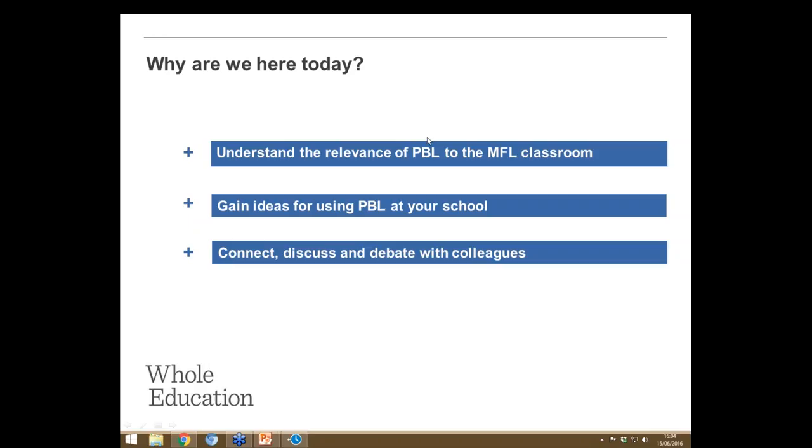I'm going to frame things slightly and then welcome Pamela from Homewood School, who's joined us and is a real expert in this. Thank you very much, Pamela, for joining us.